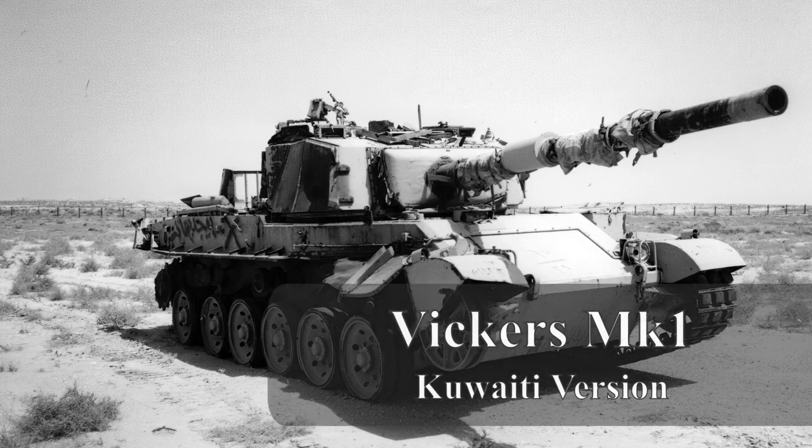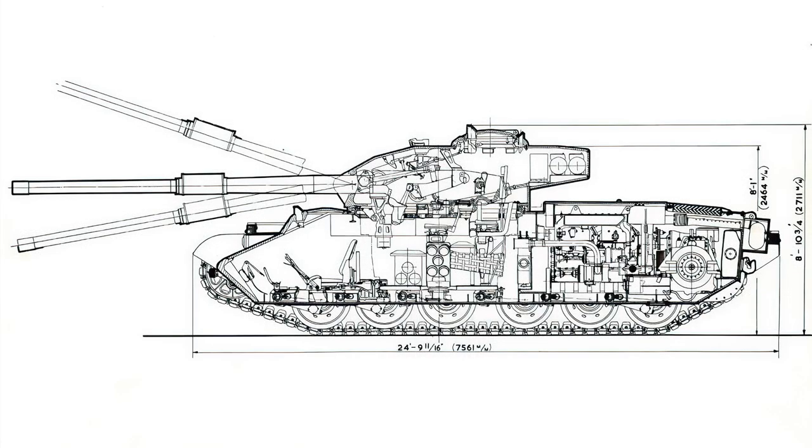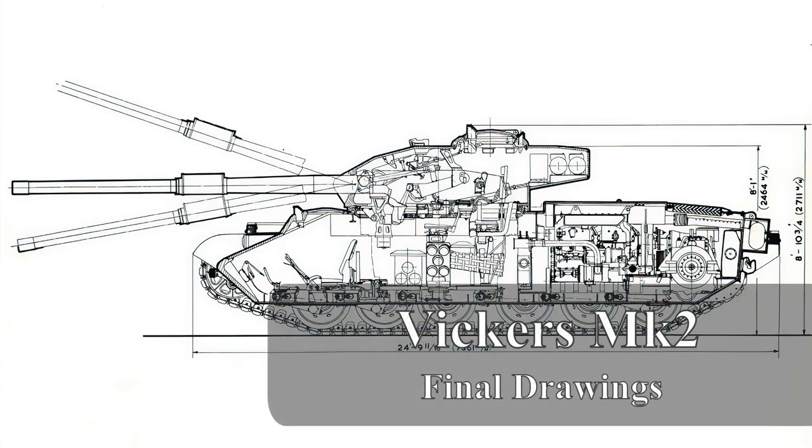However, the greatest threat to this tank wasn't from abroad — it was from within. The vehicle had its own detractors and critics at home who favored the Centurion tank and dogmatically took to putting the Vickers tank down as an inferior knockoff Centurion, which persisted and was repeated time and time again. This in turn began to affect the designers at Vickers, who set about making improvements to the Vickers line.